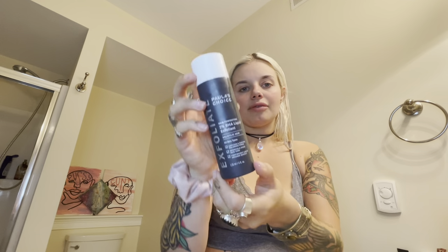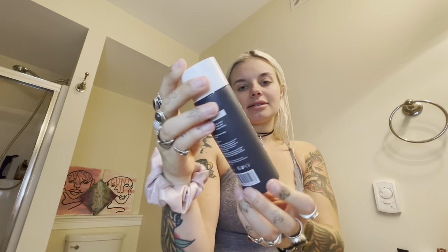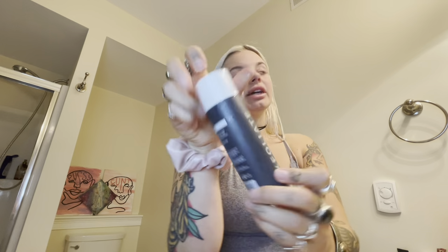I start off with Paula's Choice 2% AHA BHA liquid exfoliant and I'm lazy — maybe this is just something I picked up from living in my car and not wanting to waste cotton pads, but I do just rub that stuff on my face.